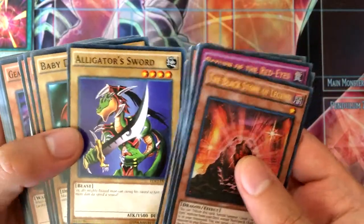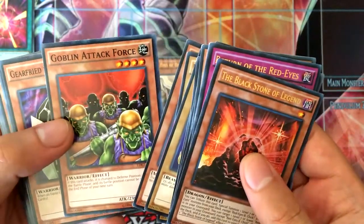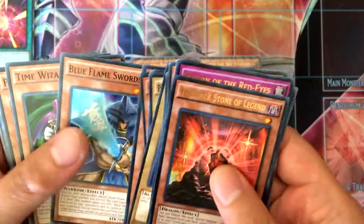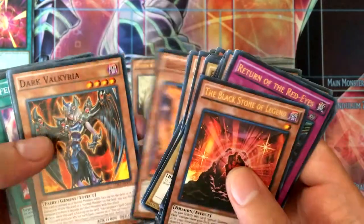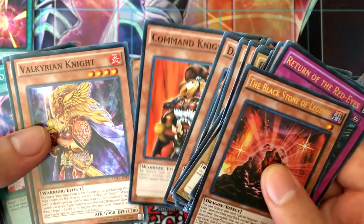Axe Raider, Alligator Sword, Baby Dragon, Jinzo as a common — I'm cool with that — Top Goblin Attack Force, Skier of the Iron Knight, Rocket Warrior, Blue Flaming Swordsman, Time Wizard, Phoenix Skier Free, Gemini Summoner, Blaze Wing Butterfly, Dark Valkyria, Command Knight, Valkyrian Knight.